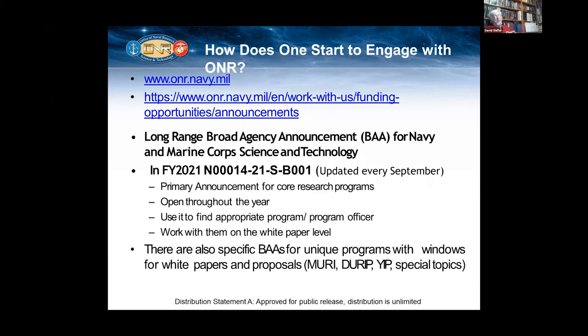My suggestion is you contact the program officer you're interested in working with. I always suggest a white paper because I don't want to see a proposal right away — it takes too much of your time, too much of your university's time, and my time. I'd like to see a capsule summary of what you're proposing with an associated cost. There are also other BAAs with unique programs announced on our website, such as MURIs — Multi-University Research Initiatives — DURIP, which is Equipment for Universities, and Young Investigator Programs. The qualification is that you have to be within five years of your PhD.